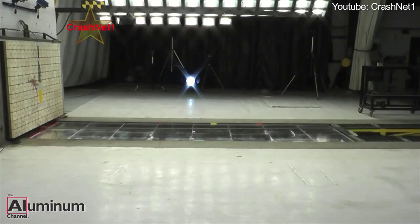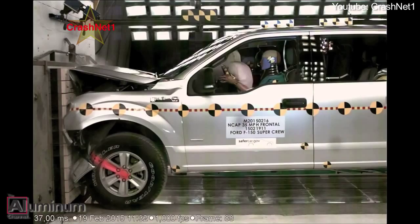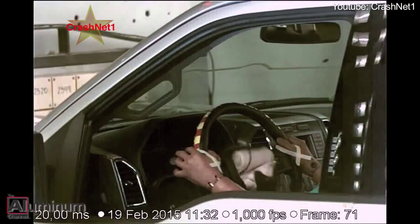The 2015 Ford F-150 SuperCrew earned five-star top government crash ratings thanks to a host of new safety-related innovations and the transition to aluminum. Aluminum intensive vehicles are said to be among the very safest on the road because the high strength metal absorbs crash energy well, helping protect passengers in an accident.